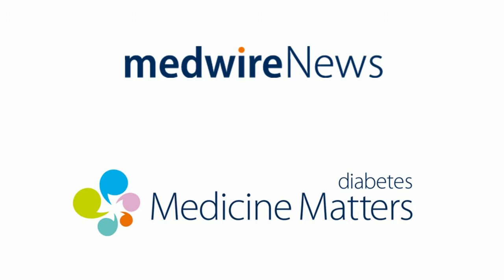Welcome to the Medwire News podcast. In the second of this two-part edition focusing on the SGLT2 inhibitors, John Wilding from the University of Liverpool rounds up what we've so far learned from the clinical trials about the benefits and drawbacks of these medications for patients with diabetes. John, can you tell me about your involvement with the SGLT2 inhibitor trials?